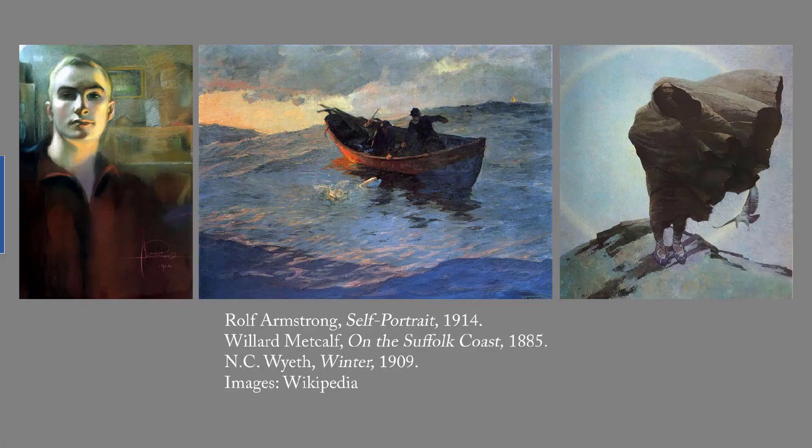These are the runners-up in painting. On the left is Rolf Armstrong's self-portrait from 1914. Armstrong, whose dates are 1889 to 1960, studied at the Art Institute of Chicago and the Académie Julienne in Paris, and then began focusing on paintings of glamorous women for magazine covers.